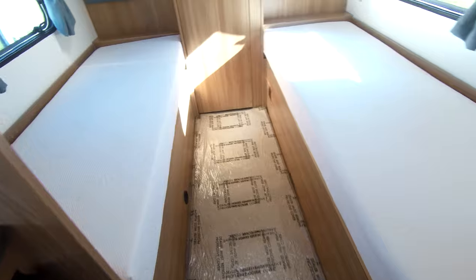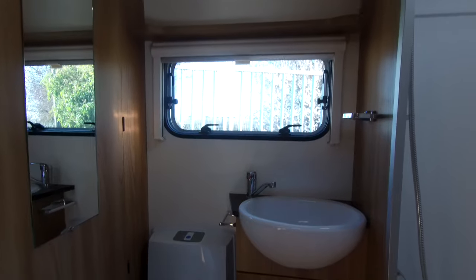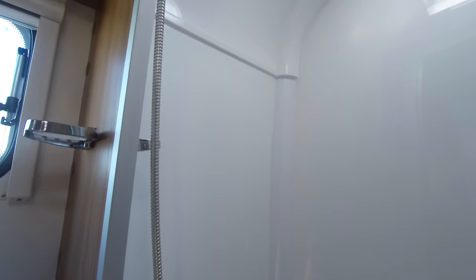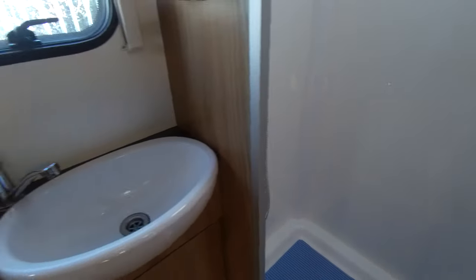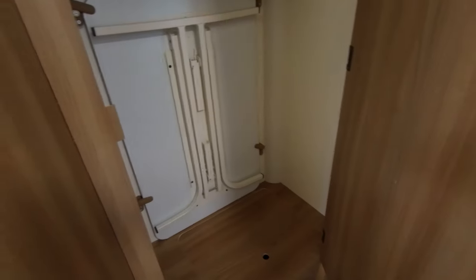To the rear we have a full-width washroom. This comes with a sink vanity, Thetford toilet, and a separate enclosed shower. We also have a wardrobe storage area.